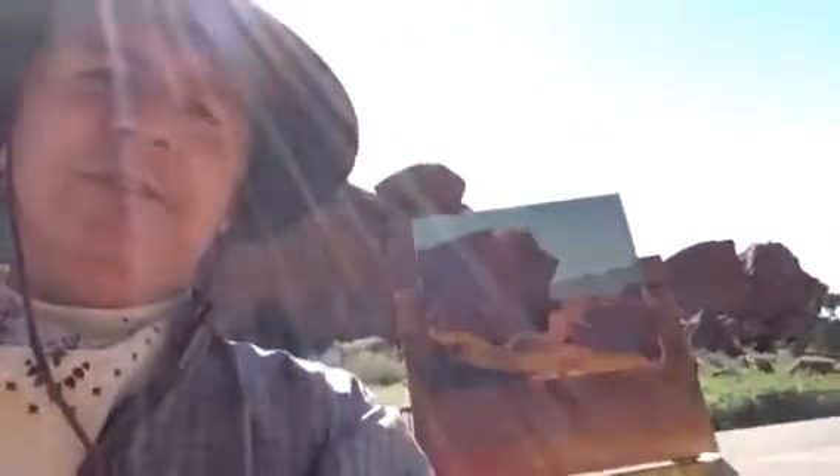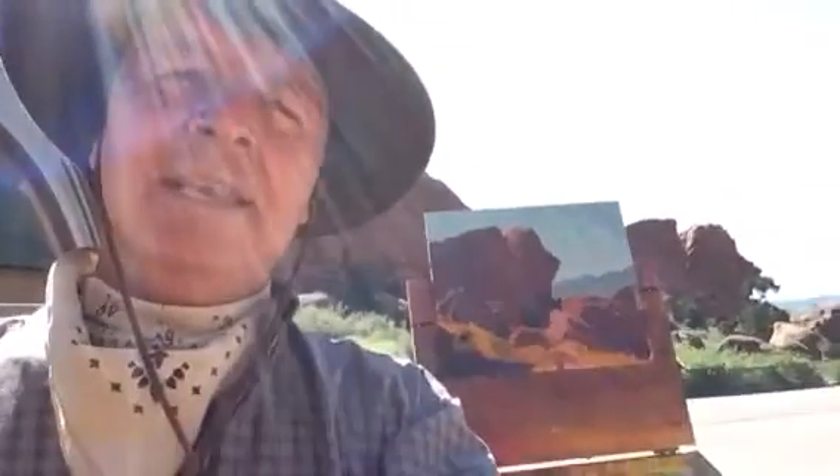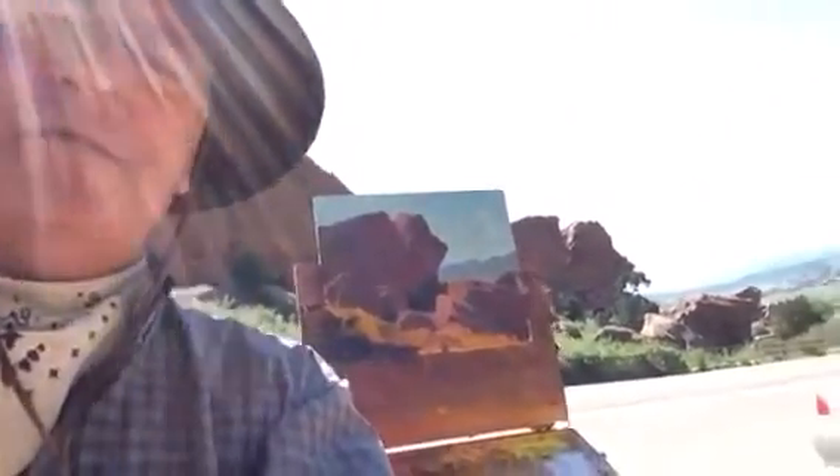Hello, we're about midway through this painting. This is Lorenzo Chavis here in Red Rocks State Park in Colorado. Let me give you a view of the painting as it stands now.